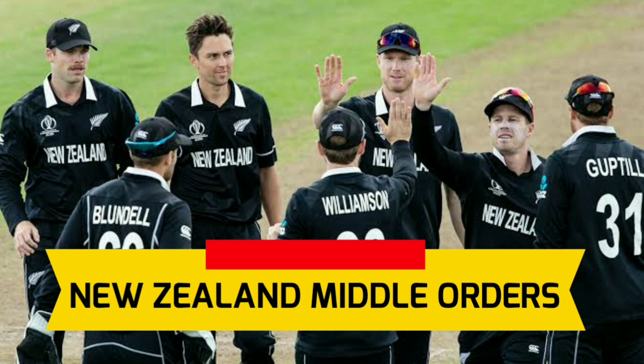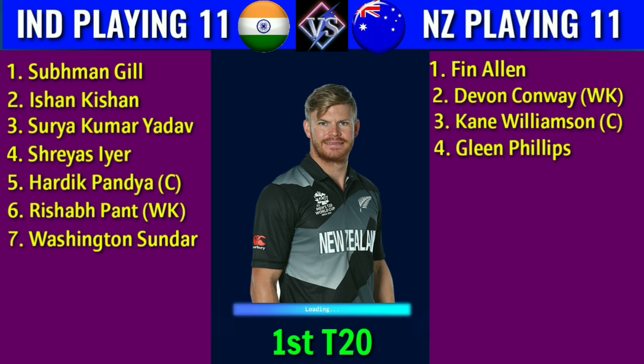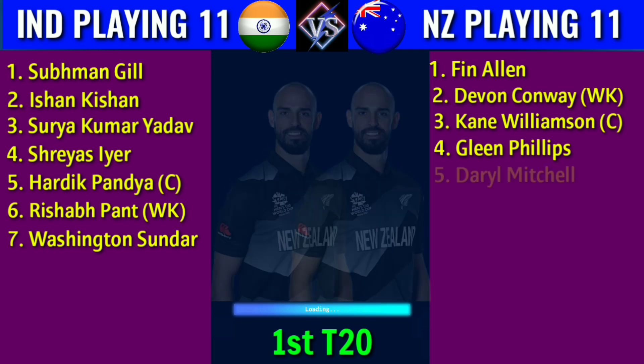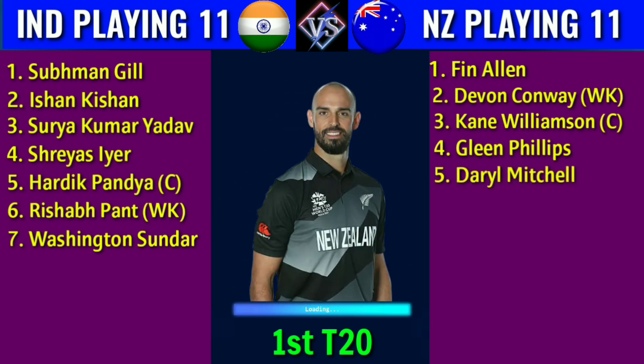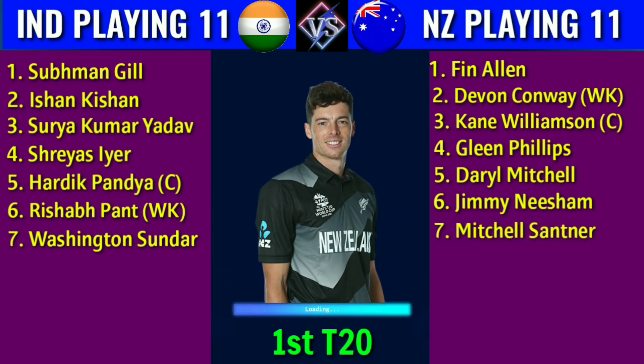Team New Zealand middle orders: 4. Glyn Phillips, right-handed batsman. 5. Darrell Mitchell, right-handed batsman. 6. Jimmy Neesham, all-rounder. 7. Mitchell Santner, all-rounder.